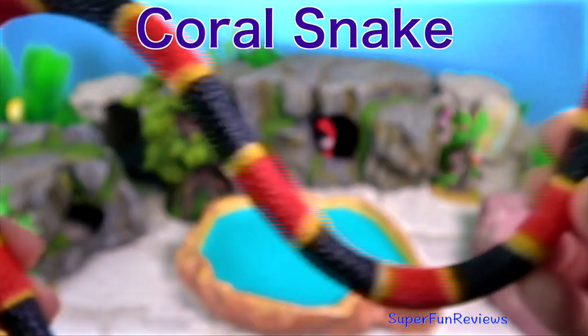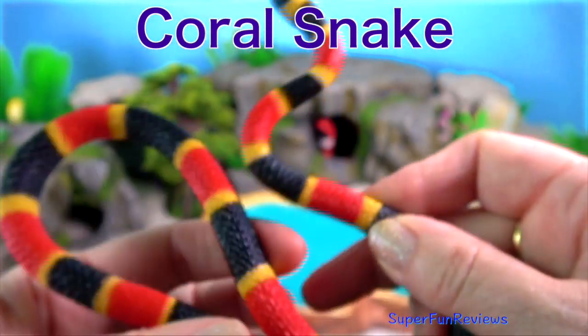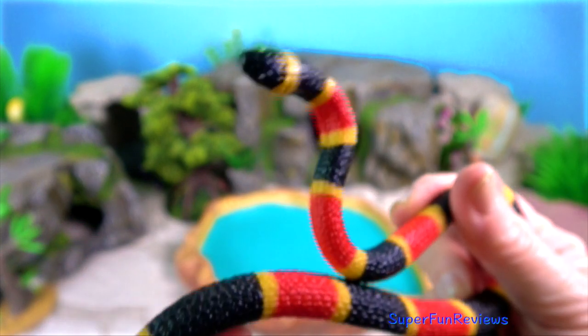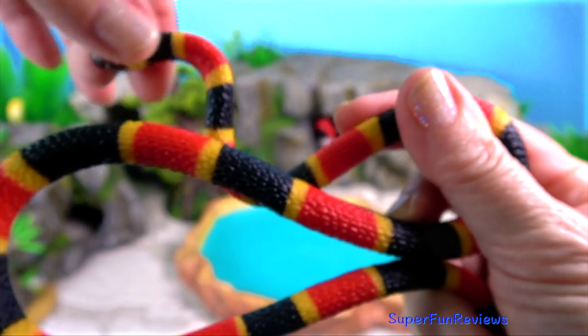Coral snakes are a venomous snake that live in North America. They are members of the cobra family. They have a pair of small hollow fangs to deliver their venom.